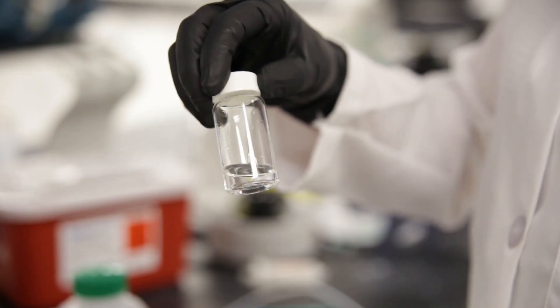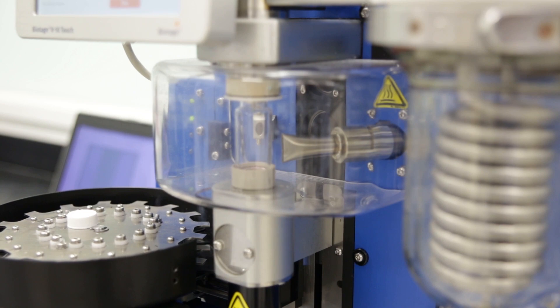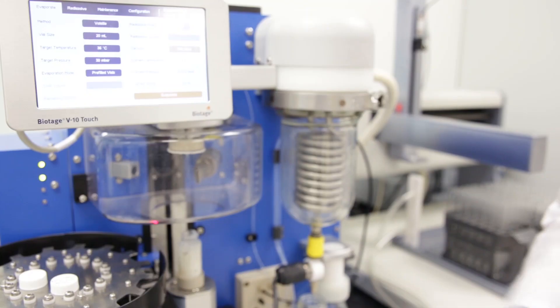And then finally in evaporation — rather than wait one, two, three days for your compound to be dry, wouldn't you like to have your HPLC fraction dried in eight minutes or so?